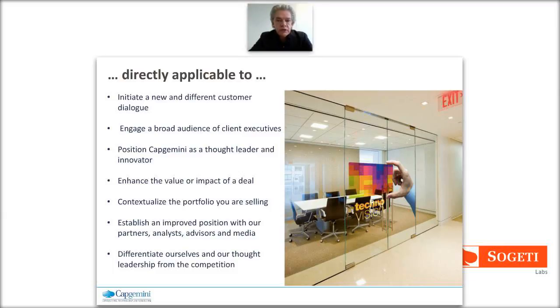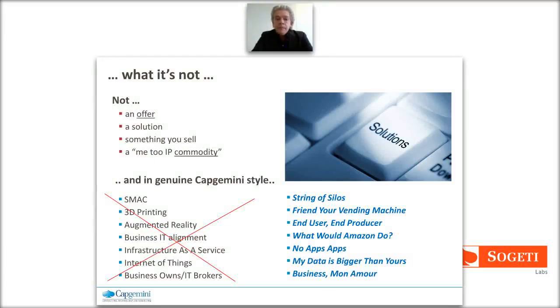We're also using TechnoVision to position ourselves to the outside world - not just clients, but also analysts, advisors, the media, and journalists. I hope you like our visual style. The MCOS marketing and communication team in India worked on an entirely new style - much like a kaleidoscope with all sorts of different colors and perspectives, reflecting the technology landscape. Very important: this is not an offer, you don't sell TechnoVision itself, and it's not a solution.